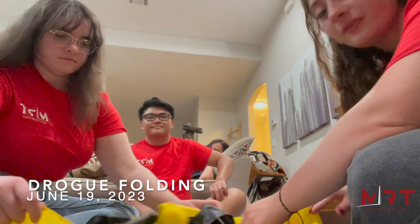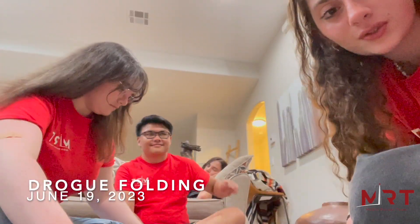This is the last drop fold before it actually goes into the rocket, so enjoy the timelapse.